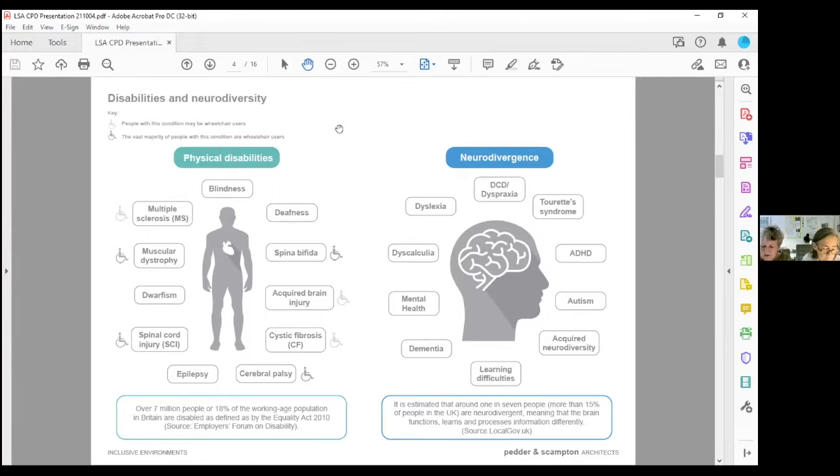Naoki Hikashida, a teenage Japanese boy with autism, said: 'When a neurotypical person sees an object, it seems that you see it as an entire thing first and only afterwards do its details follow on. But for people with autism, the details jump straight out at us first of all, and then only gradually, detail by detail, does the whole image float up into focus.' So when an individual diverges from the dominant societal standards of typical neurocognitive functioning, they are neurodivergent.